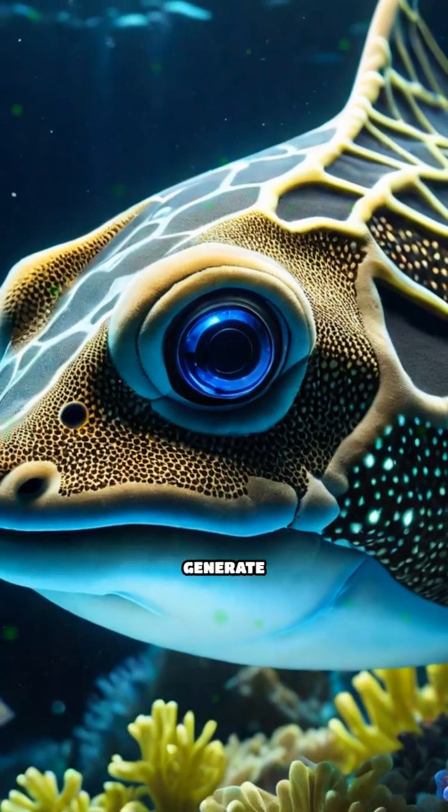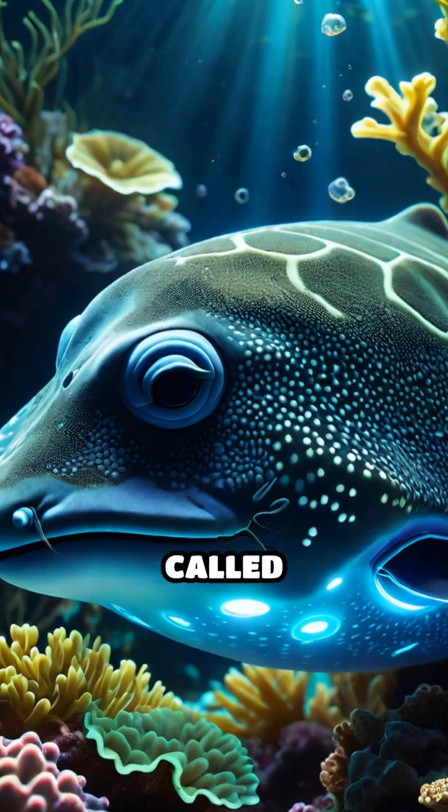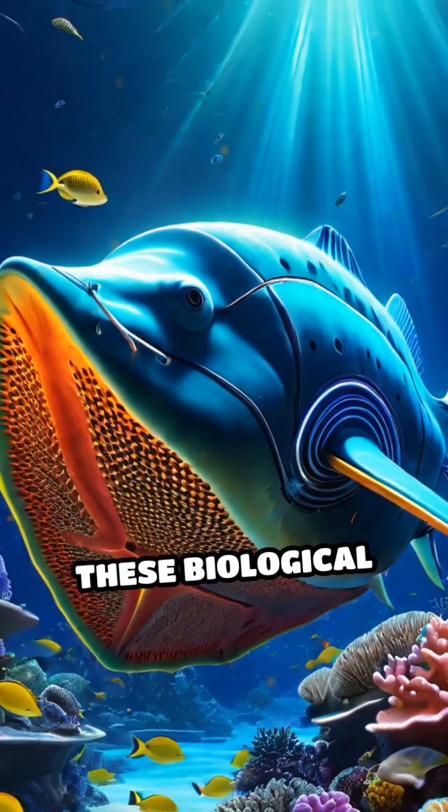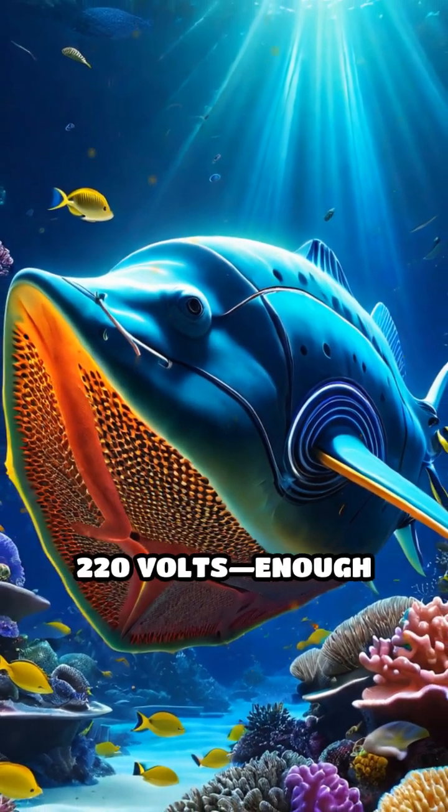Electric rays can generate powerful electric shocks using special organs called electroplaques located on each side of their head. These biological batteries can produce jolts up to 220 volts.